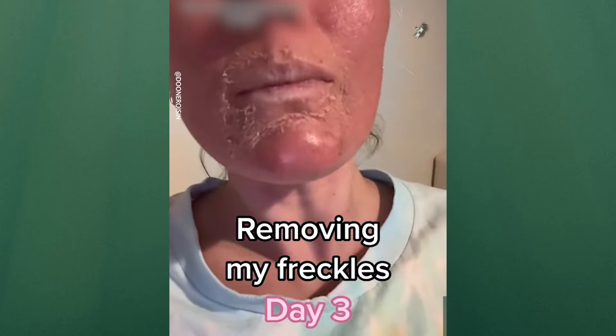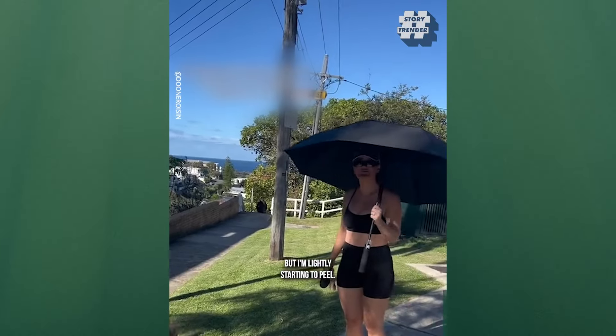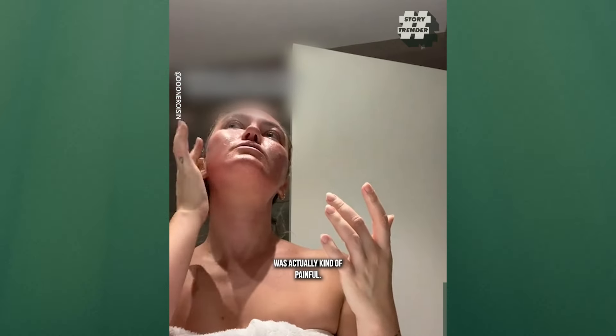This is day three of removing my freckles. I feel like we don't have a dramatic change. I'm still kind of burnt and less swollen, but I'm lightly starting to peel. I've also adopted an umbrella for going outside. Someone actually recommended an antihistamine and that helped a lot.